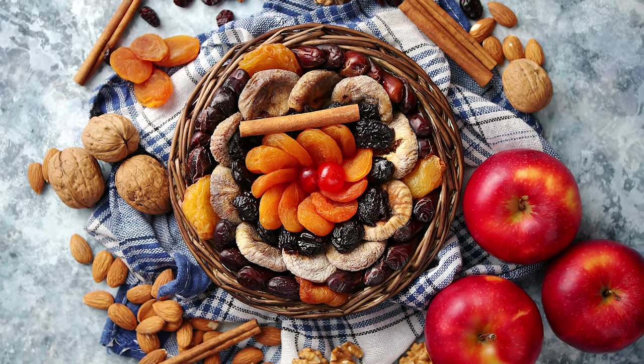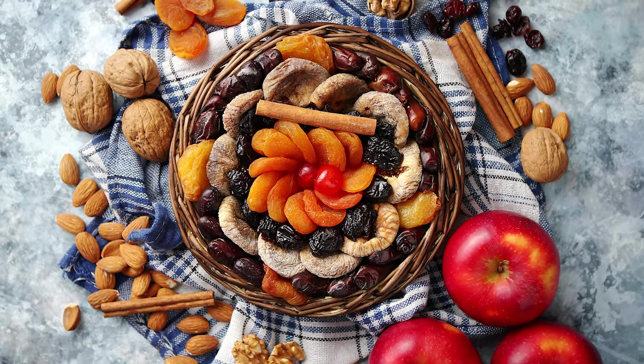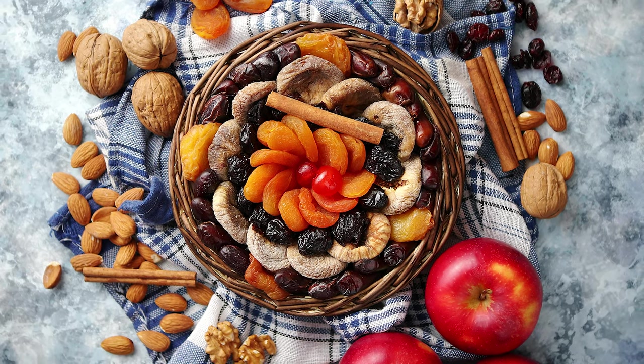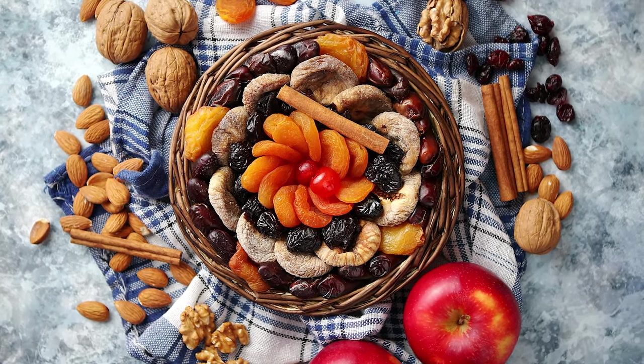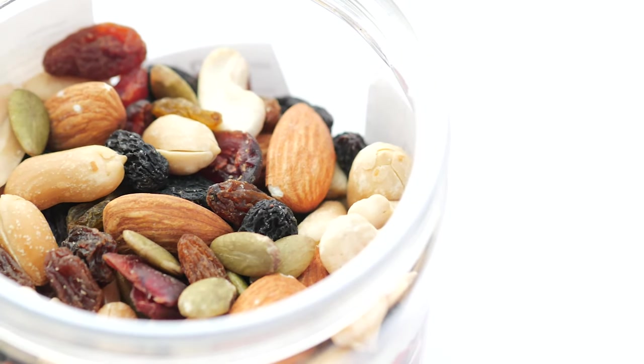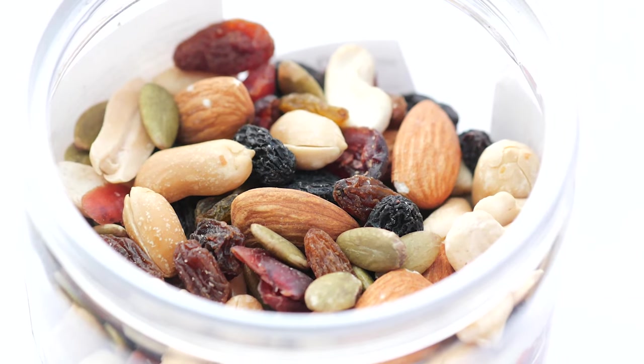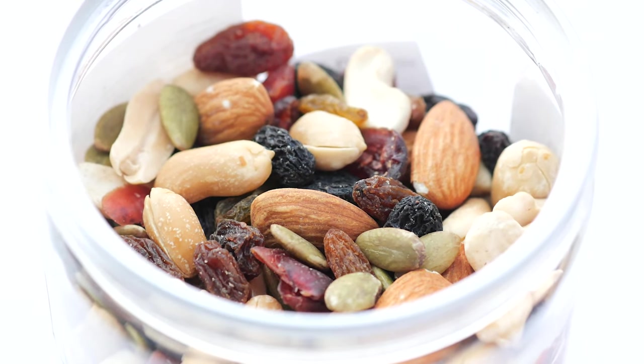Next, we have nuts. Pistachios, almonds, and other types of nuts are great for lowering LDL or bad cholesterol. They are high in monounsaturated fat and omega-3, which not only helps reduce cholesterol levels, but also protects against heart disease. So make sure to include a handful of nuts in your daily diet.